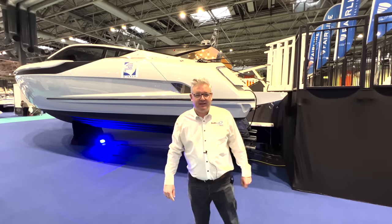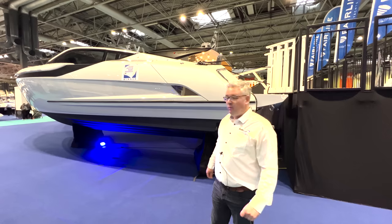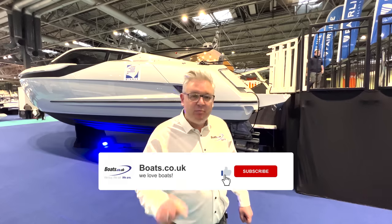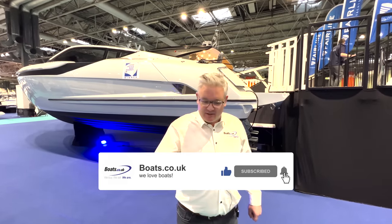Okay, so we're at the Birmingham NEC Centre and we've got the new F-Line 33. We're going to jump on board and I'm going to give you a full tour. But before I do that, if you're enjoying this channel, please press that subscribe button. So let's go and jump on and have a look.